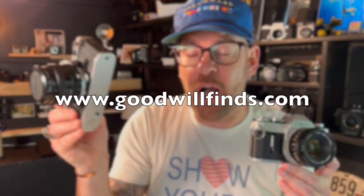This one I got online for around $25 because it was untested from goodwillfinds.com. If you haven't checked them out, you're insane — goodwillfinds.com. But you're gambling, because sometimes they don't work.